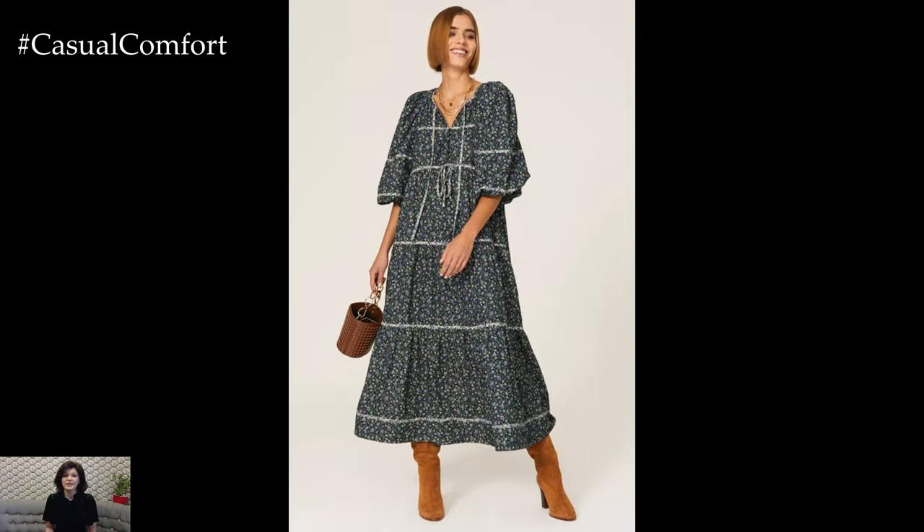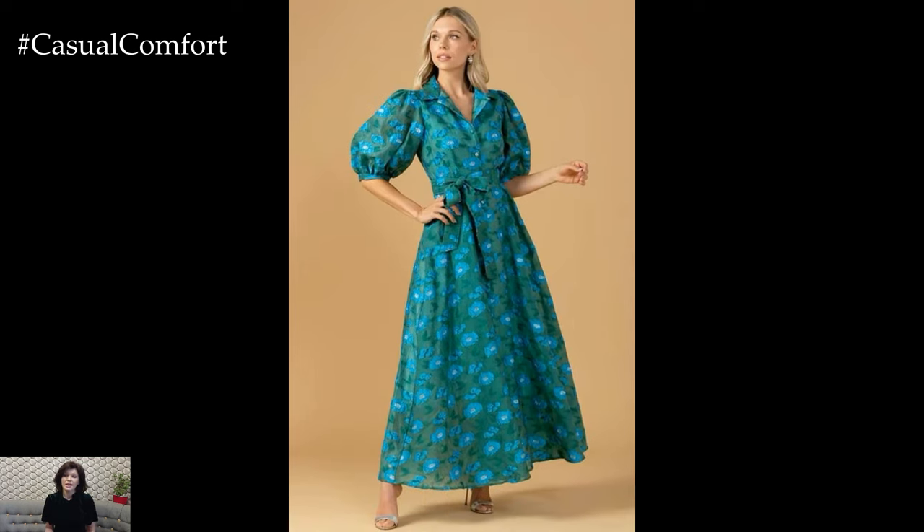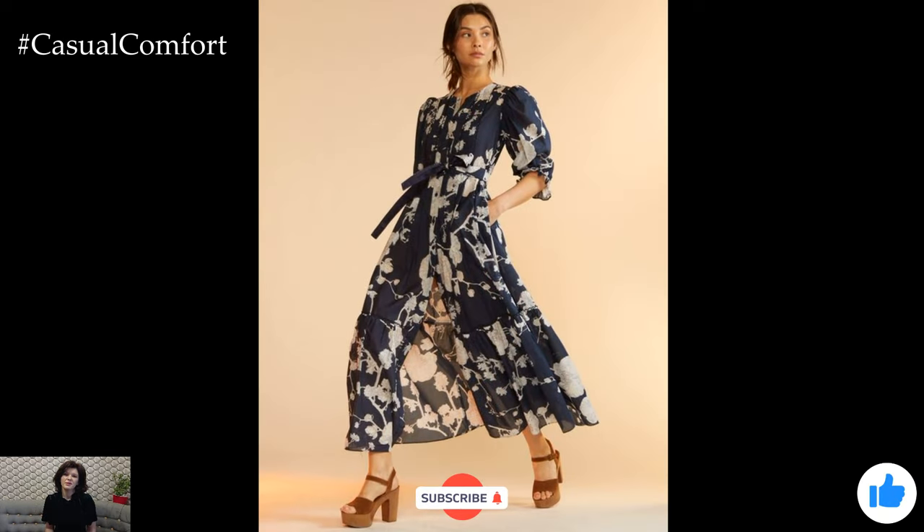Thank you for joining us today. If you enjoyed these ideas and want more fashion inspiration, be sure to hit that subscribe button and leave a comment below with your favorite printed maxi dress looks. We can't wait to see how you wear your maxi dress.